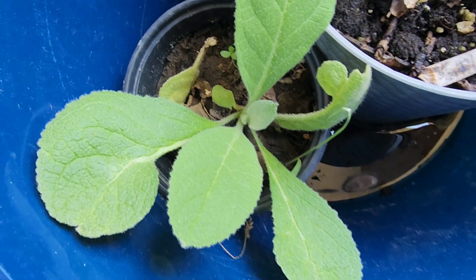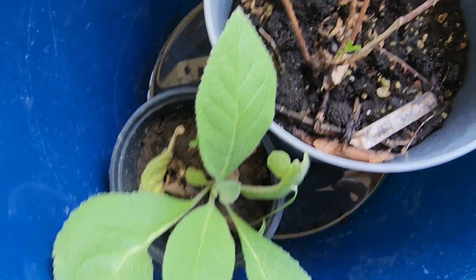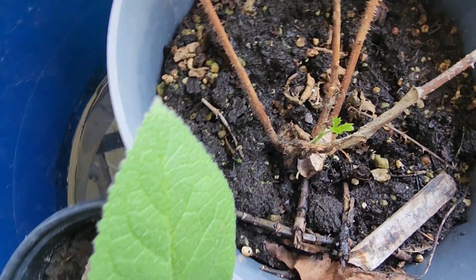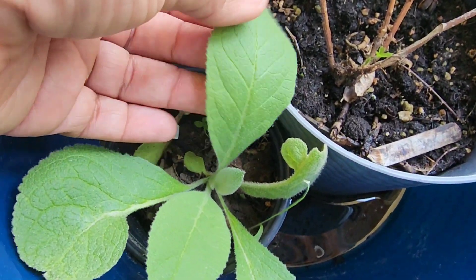Hello, guys. I just wanted to show you some plants that I got from home. This, I believe, is mullein.